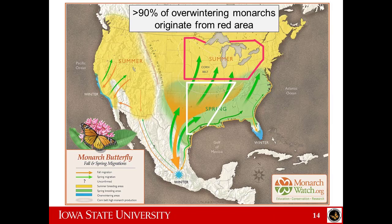Why is there a red square around that area? Because 90% of overwintering monarchs originate from that red area — Iowa, Illinois, Wisconsin, Minnesota — all of these states are very important for monarch conservation. And you'll also realize this is where we grow a lot of our corn and soybeans, and where we've lost a lot of our prairies.